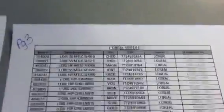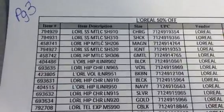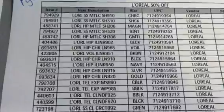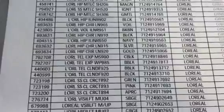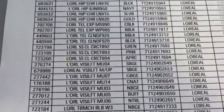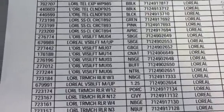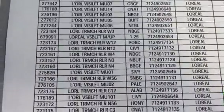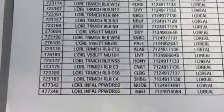Then we have L'Oreal — 50% off. Let me make sure this is focused. We have the HIP eyeshadows, looks like there's some mascara in brown-black, Telescopic mascara. Looks like there's some Vizalift, which is a foundation. And there's some powder — Infallible powder.